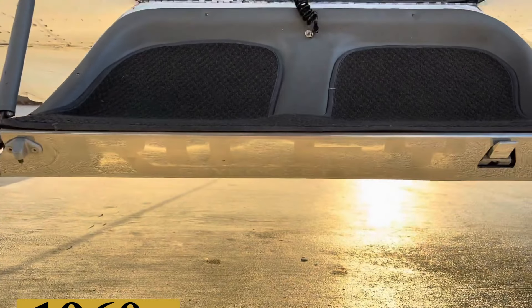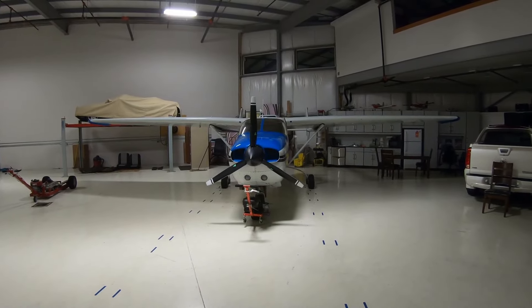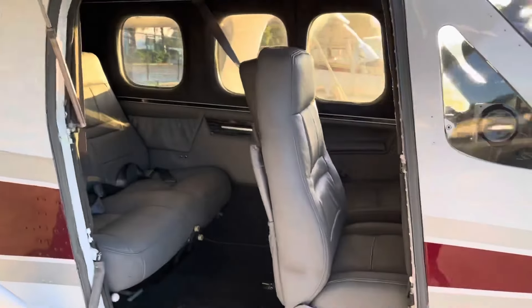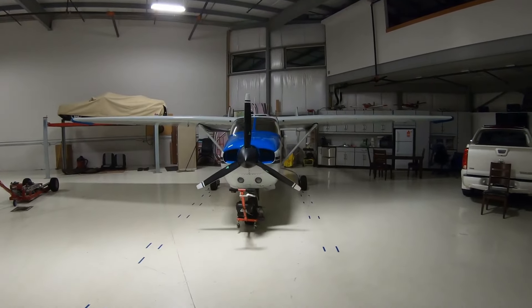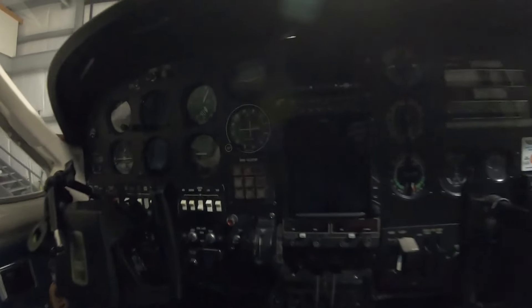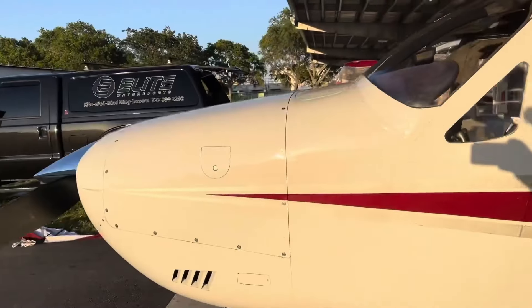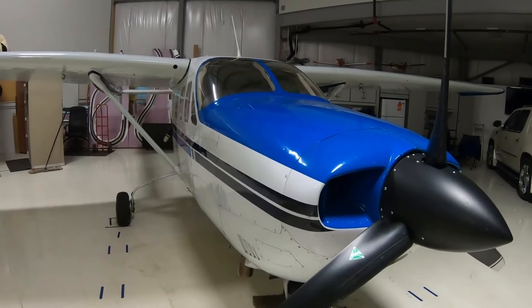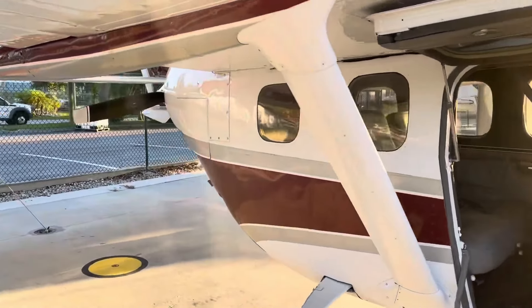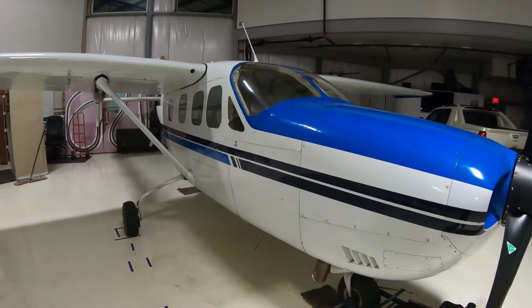Cessna, a company already renowned for its successful single-engine aircraft, embarked on the development of the 336 Skymaster in the early 1960s, with the aim to create a twin-engine aircraft that would stand out in the general aviation market. The 336's design was revolutionary for its time, featuring a push-pull configuration, with one engine mounted in the nose and another at the rear of the fuselage.